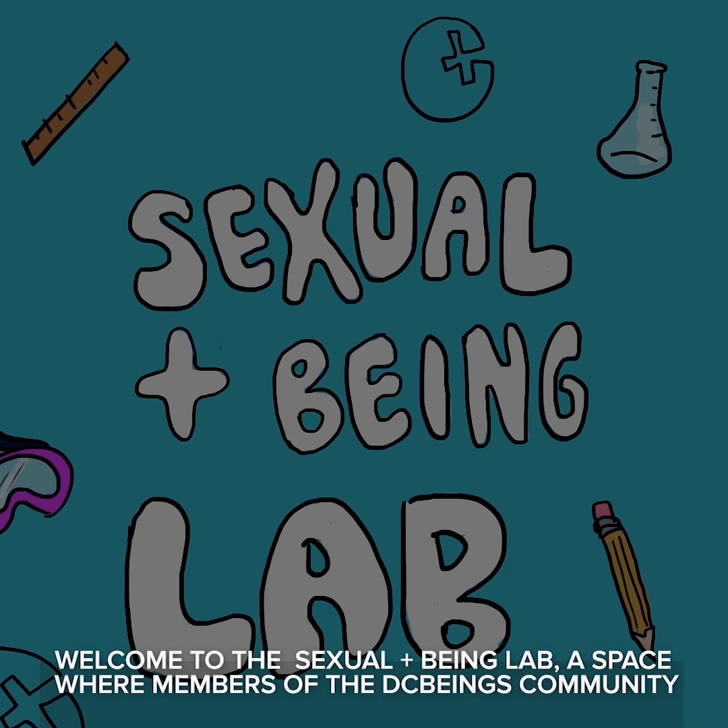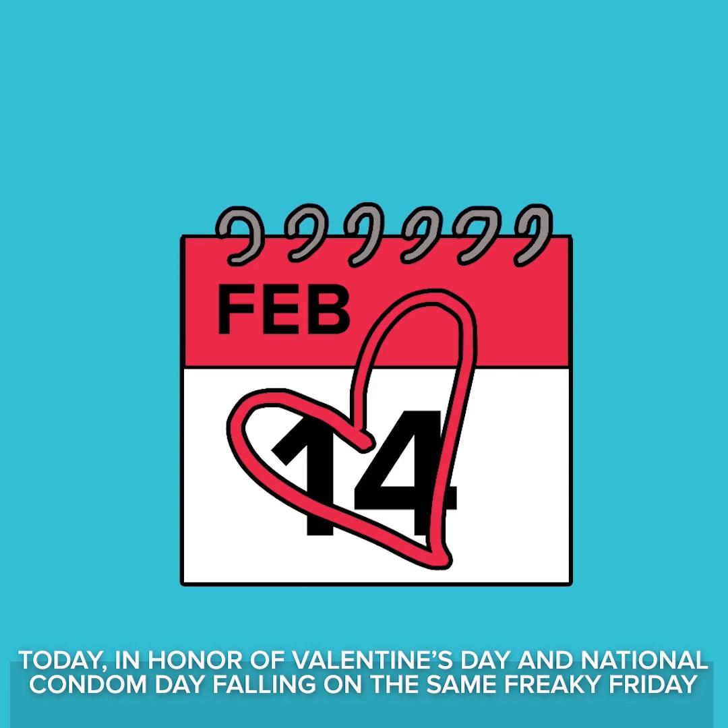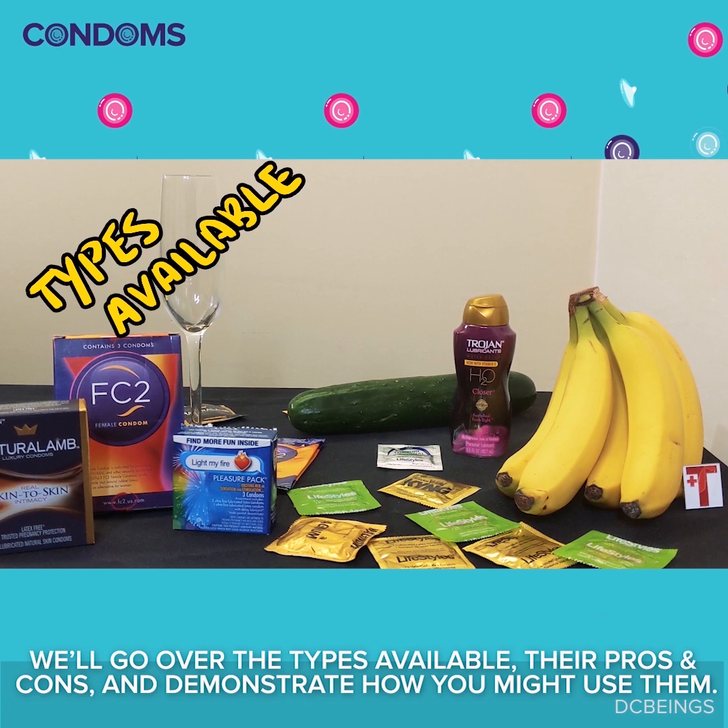Welcome to the Sexual Being Lab, a space where members of the DC Beings community explore all things related to sexual health. Today, in honor of Valentine's Day and National Condom Day, following on the same Freaky Friday, we'll be talking about condoms. We'll go over the different types available, their pros and cons, and demonstrate how you might use them.